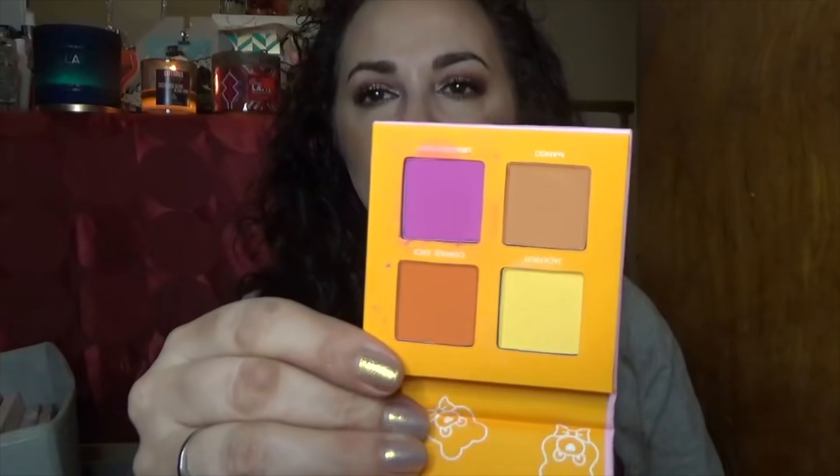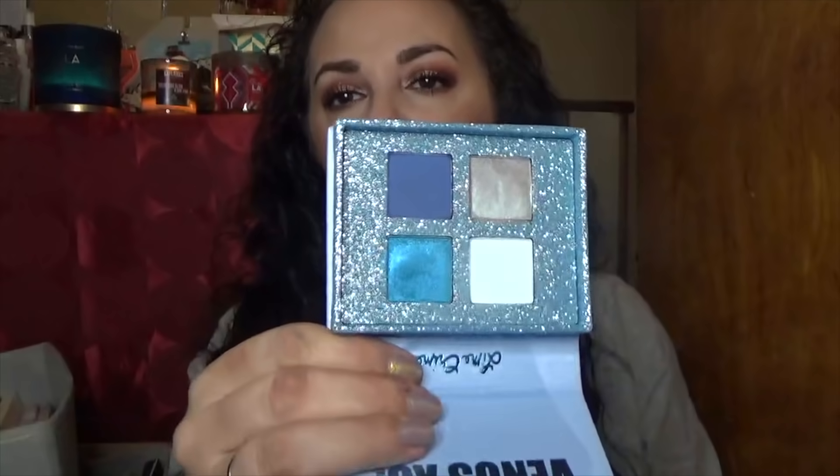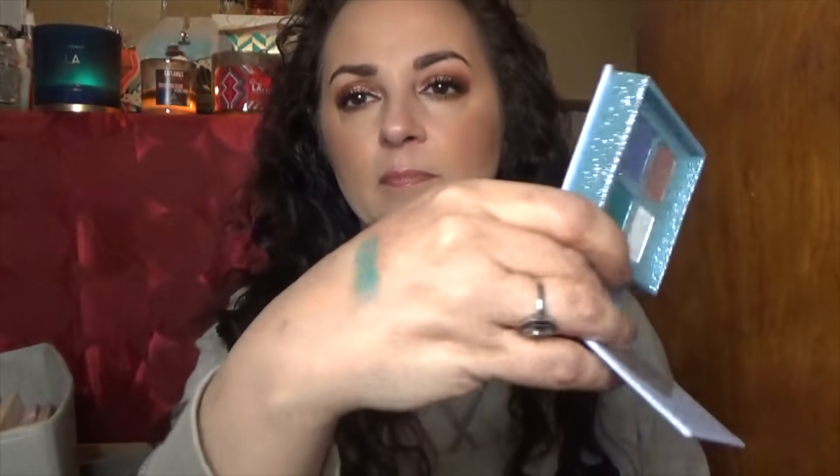Here's another one in cardboard packaging called Fresh Squeezed — it's got purple, yellow, and orange, all mattes. I'm going to pass this one on; I think I have that yellow in another palette. My last little baby Lime Crime palette is called Frosted — it's really really pretty for a quick and easy blue look. The blues are gorgeous, and I have to build them up just a little bit, but I definitely like it.